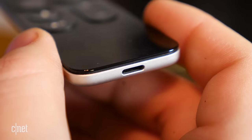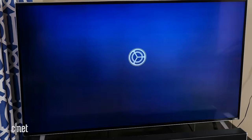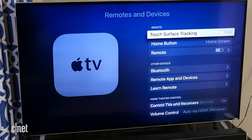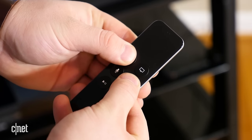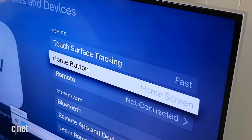If the Siri remote just randomly stops working or doesn't work at all one day, it may need to be charged. You can charge it using a lightning cable in the port along the bottom edge of the remote. You can also check its charge level under Remotes and Devices in the Settings — you may need to use an iPhone or iPad in the Remote app to get there. If that doesn't work, you may need to reset the remote and re-pair it with your Apple TV. Hold the remote near the Apple TV and hold the Volume Up and Menu button for a few seconds, and it should re-pair.